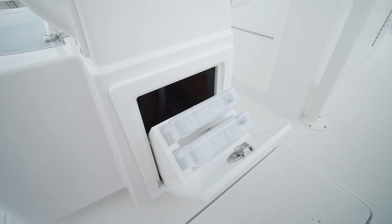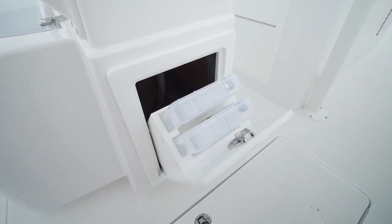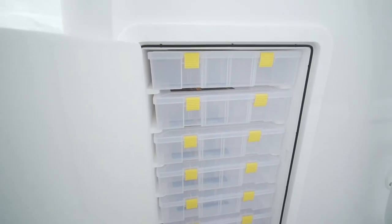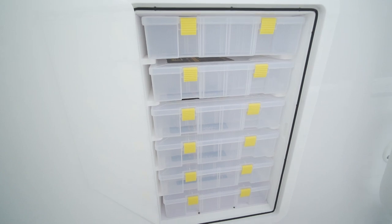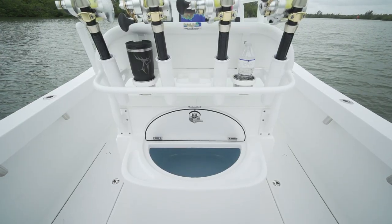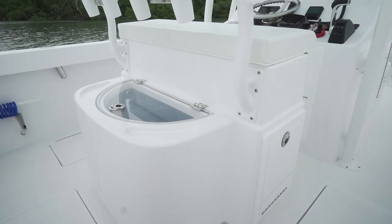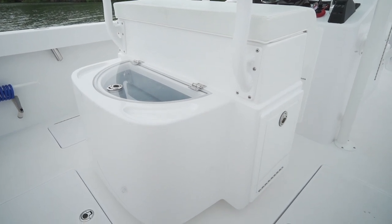Let's talk about tackle storage — they've got it up on the console, back on the live well, tackle storage all over that boat. You could load it up to do four or five different kinds of fishing and never run out of room. A fisherman will know the best place to put a live well is at the calmest place on the boat so your bait doesn't get jostled around. On the Stewart Boatworks, that was behind the helm — a round live well, plumbed with a lot of output and easy overflow to keep your baits fresh.